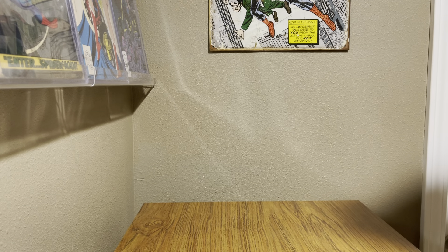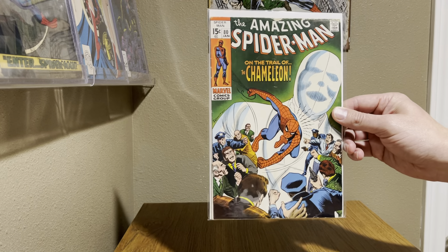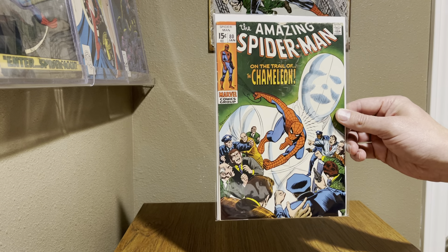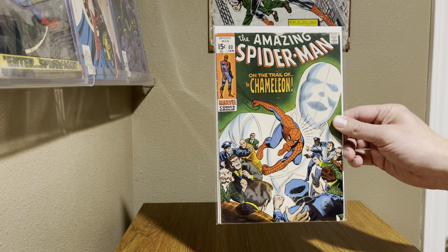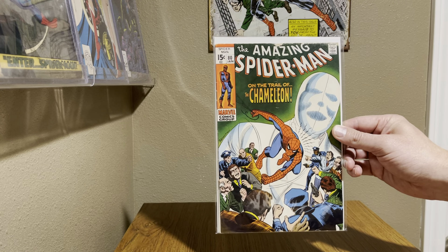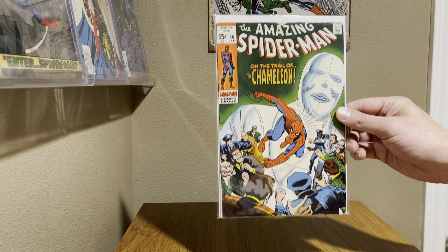This next one — I picked it out not because of anything big about it, but it was back in the day when I first started collecting, the first old comic that I bought. It just brings back a lot of memories from when I first started collecting, and also my dad taking me on a trip out of town and doing some comic book shopping at a store. That's Amazing Spider-Man 80.